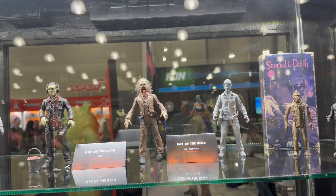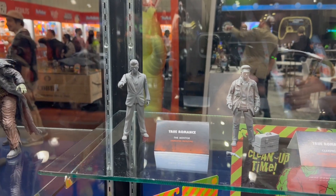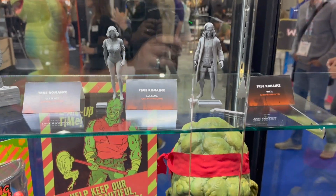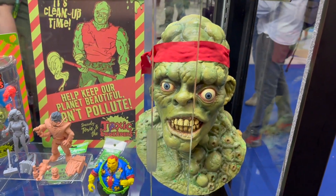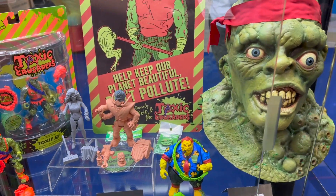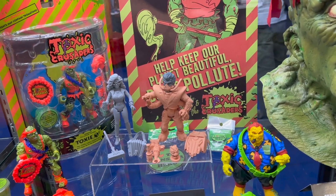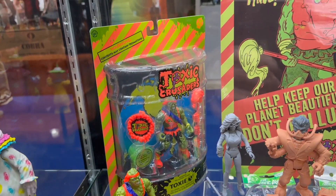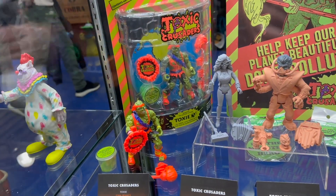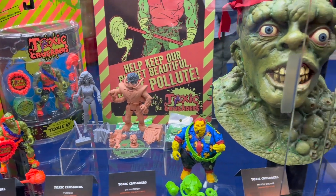Some of these are prototypes. Below that you have some other characters from True Romance, and then below this, tied to the upcoming film, you have the Toxic Crusaders — you got a Toxie mask, some figures that look like pretty close throwbacks to the original figure line. You can see Toxie in his little case, and this looks exactly like the one I had as a kid. You also get Dr. Killimore, Yvonne, and Mayor Grody.